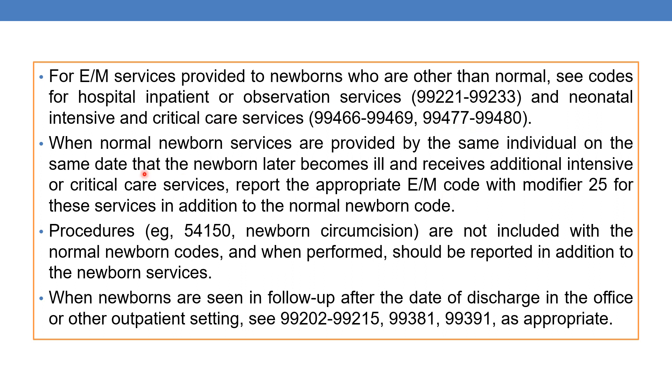When normal newborn services are provided by the same individual on the same day and that newborn later becomes ill and receives additional intensive or critical care services, report the appropriate E&M code with modifier 25 for those services in addition to the normal newborn care codes. You can report critical or intensive care services by appending modifier 25.